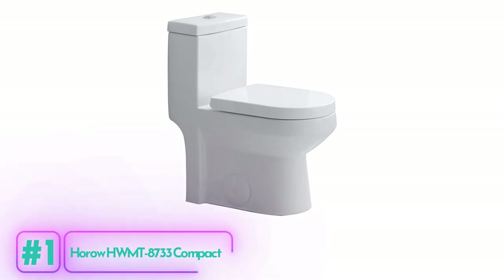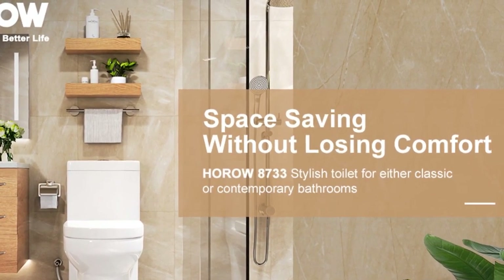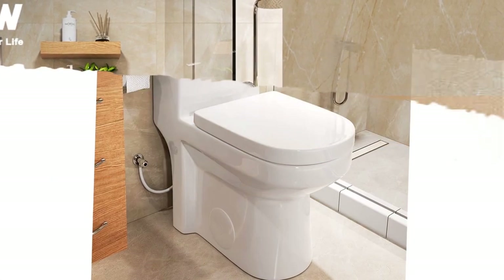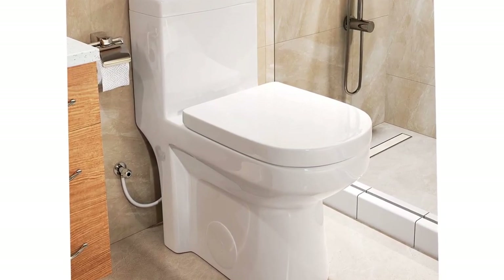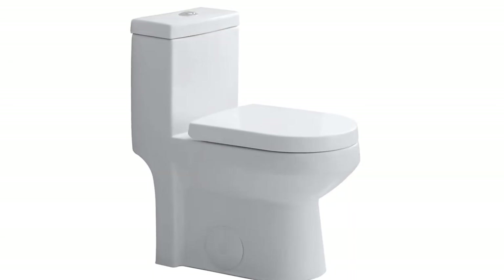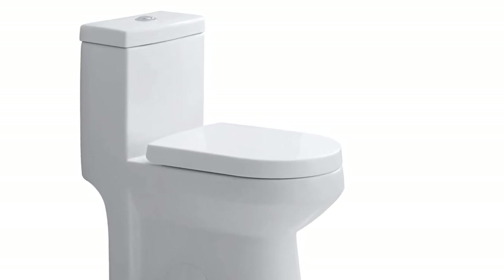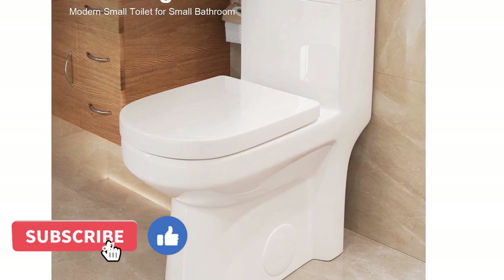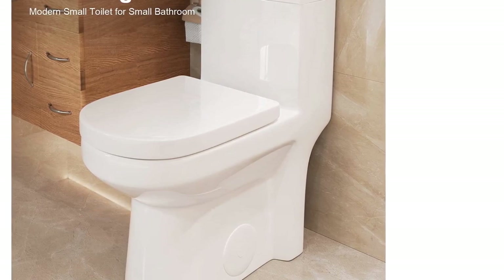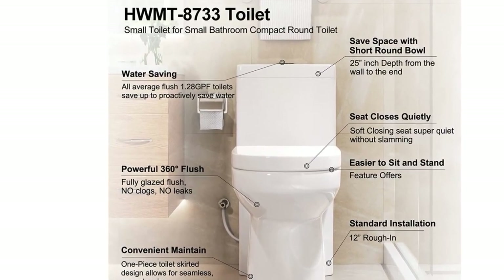The Voro HWMT 8733 Compact Toilet is a modern space-saving solution for those looking to optimize their bathroom space. This compact toilet is perfect for small spaces, measuring 25 inches deep, 13.4 inches wide, and 28.4 inches high. The round bowl and 16.5-inch seat offer comfort and safe space, and the fully-glazed bowl stays clean with less cleaning needed. The soft-closing PP seat eliminates any noise or clatter when in use.